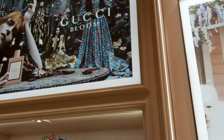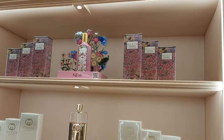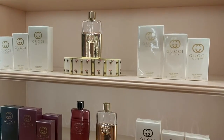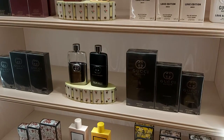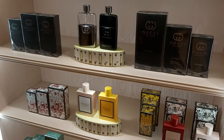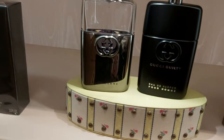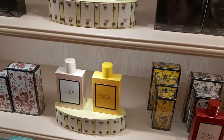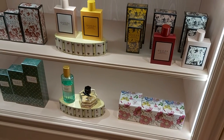And these are our commercialized perfumes over this side — men's and women's both. This black one is for men and all the rest of the perfumes are for ladies. Only the black one is for men and all the others are for women.